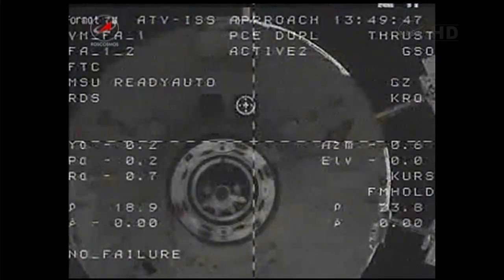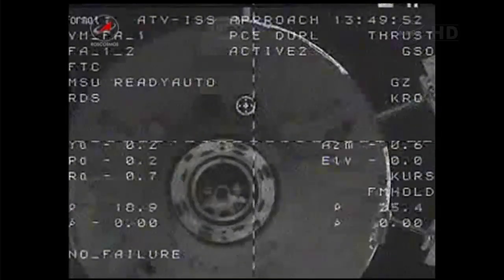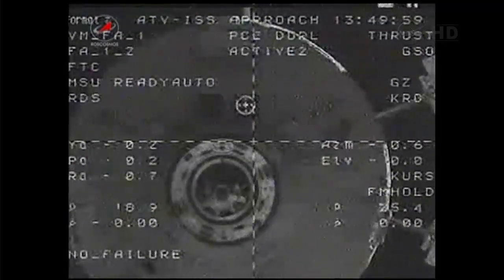Station Moscow, regarding ATV — go ahead. Station Moscow, regarding ATV: proceed with monitoring the system status and the parameters of the relative motion.